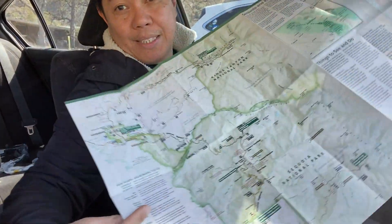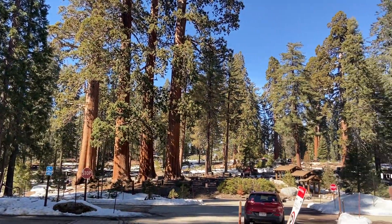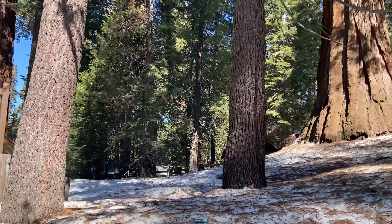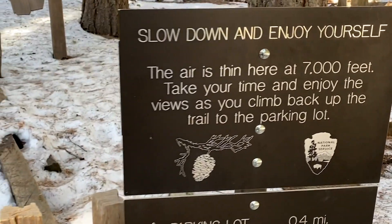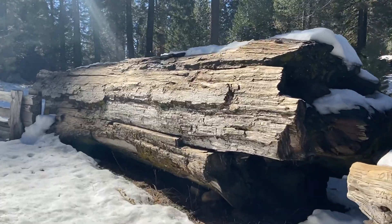Ito guys, yung map nung Sequoia National Park. Dito mo mache-check kung saan mo gusto pumunta. So ito yung palibot dito. Malamig dito sa taas pero sa baba mainit, walang snow. Nasa taas tayo — 6,000 feet yung elevation niya, so nag-snow dito.